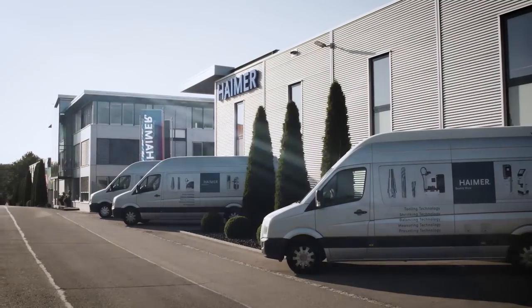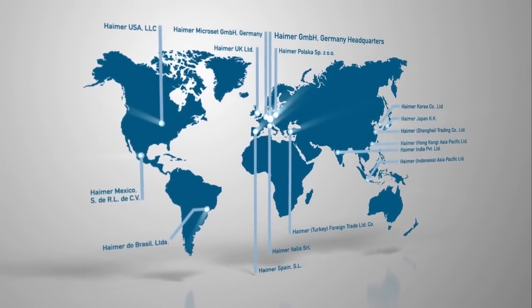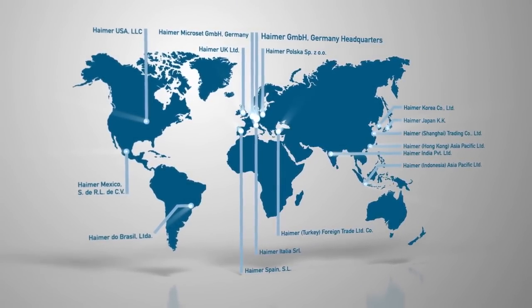You had a great show at EMO, and we want to learn more about Haimer today. Can you give us an overview of you as a brand? We're a German company — Haimer produce everything in Germany. We have two manufacturing sites: one in the south in Igenhausen, where we produce 2,000 tool holders per day across three shifts, 24 hours, six days a week. We also produce shrinking machines, balancing machines, and tools there.